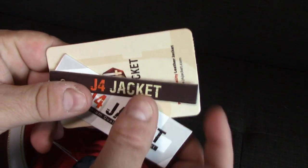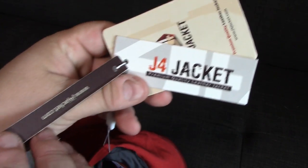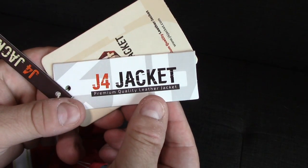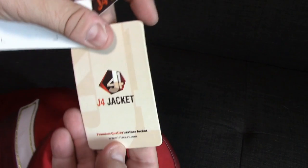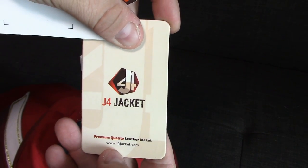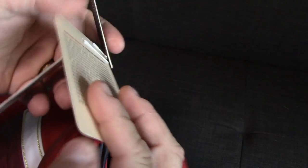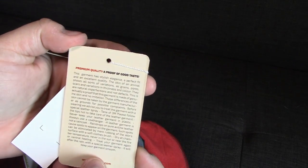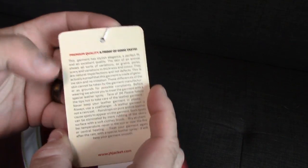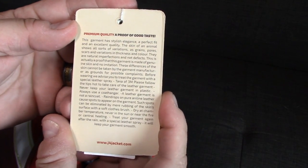Alright guys, take a look at the tags that come with it. It says j4jacket.com - J4 Jacket Premium Quality Leather Jacket. So the tag says j4jacket.com, but I got this from newamericanjackets.com, as I stated.